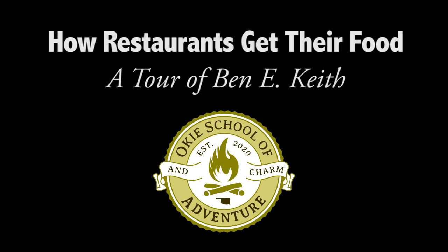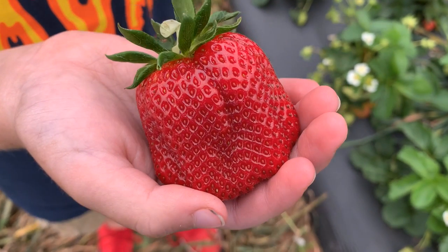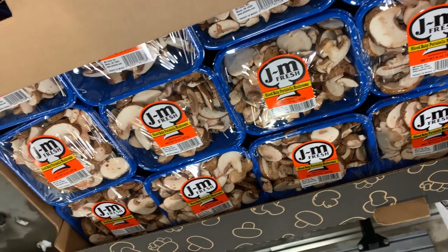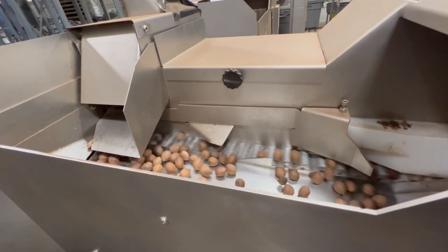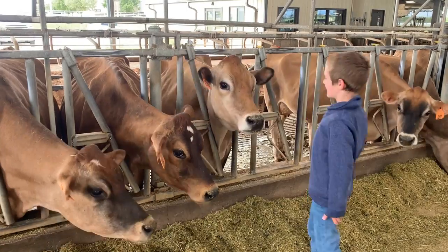My name is Alex and I share my learning adventures. In past adventures, you have seen us at places like Picking Strawberries, J&M Mushroom Farms, a tour of the Creamery at Tillamook, Miller Pecans, and more. It's awesome to see where all of these foods come from.